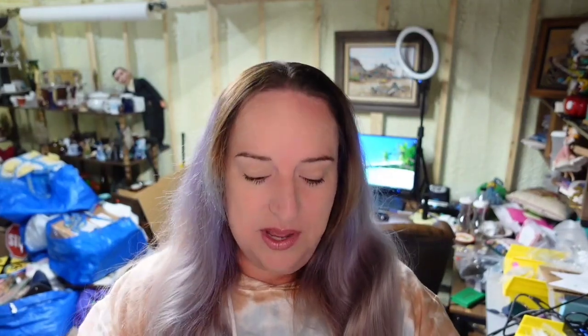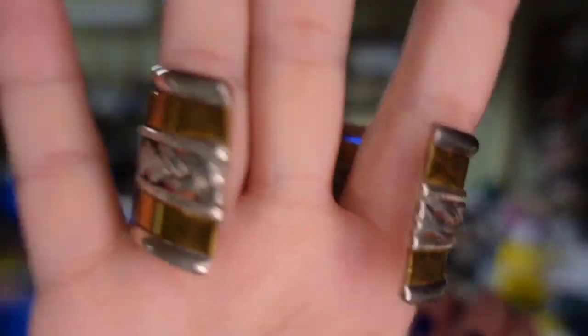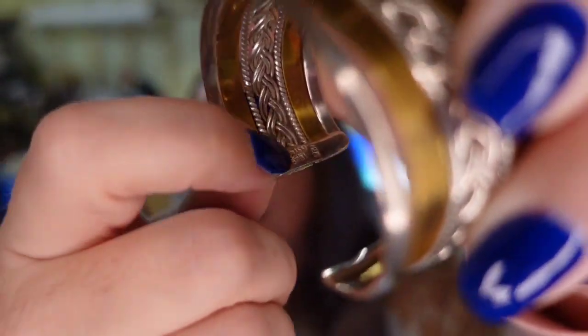Last on eBay is a Taxco sterling silver and brass cuff bracelet — branded right on it, that's how I knew it was Taxco. I paid $5 and it sold in about five or six months for $45.99, about a $30 profit. I bought a bunch of cuff bracelets in a lot, and almost all of them have sold in about six months. That wraps it up for eBay.